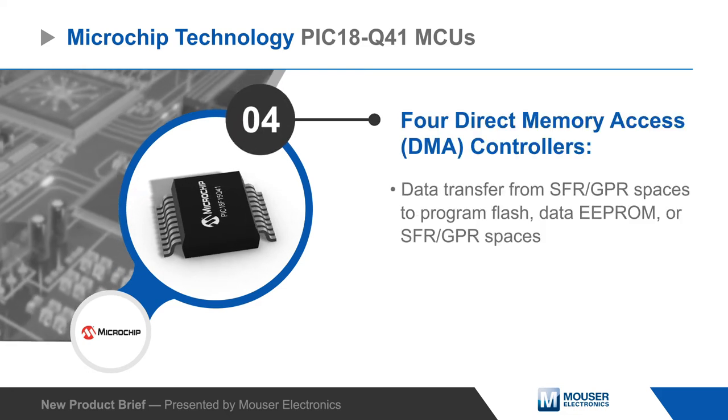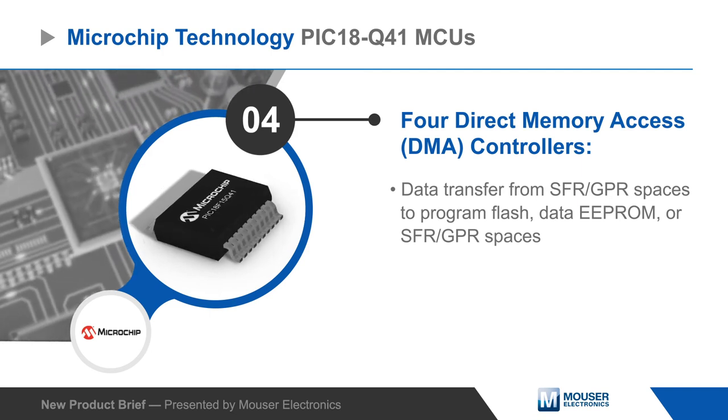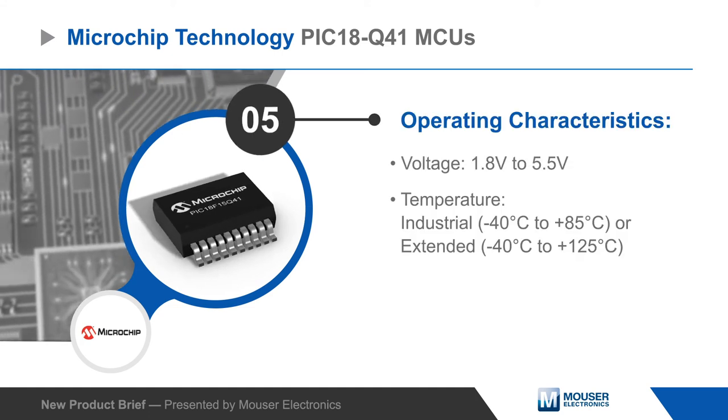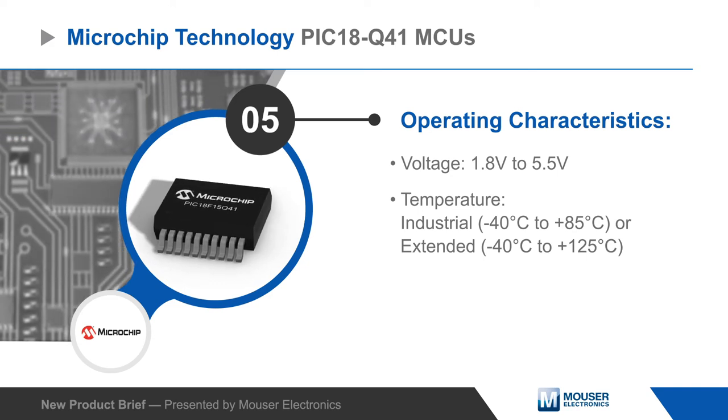The PIC18Q41 also offers four DMA controllers that provide fast and efficient data transfer, further reducing power consumption and improving performance. The MCUs can operate from 1.8 to 5.5 volts and are offered in industrial and extended temperature versions.